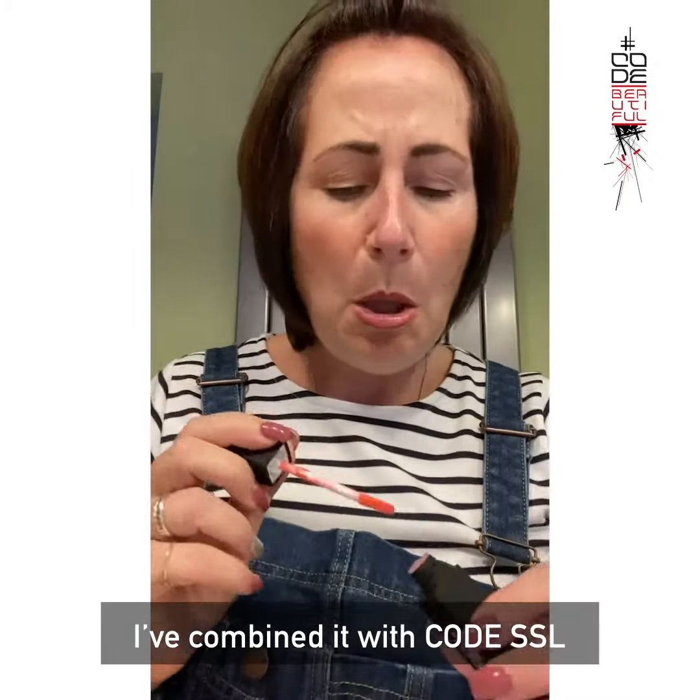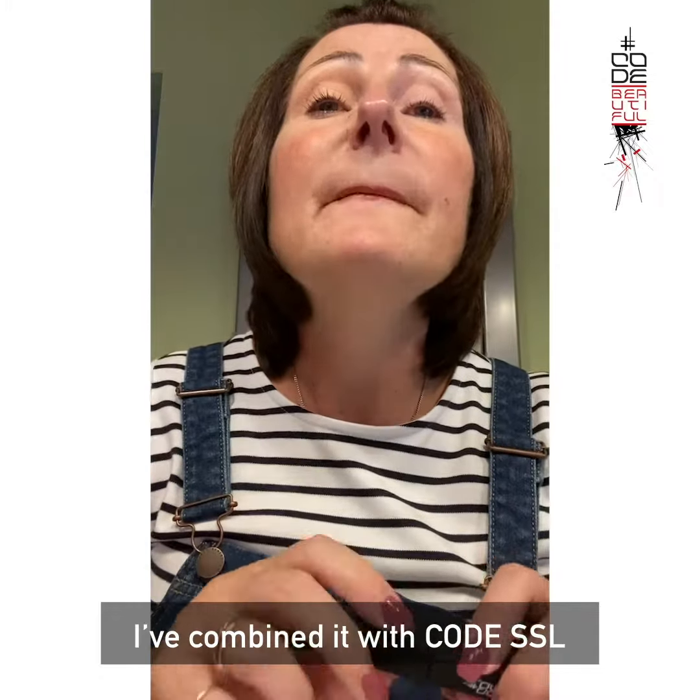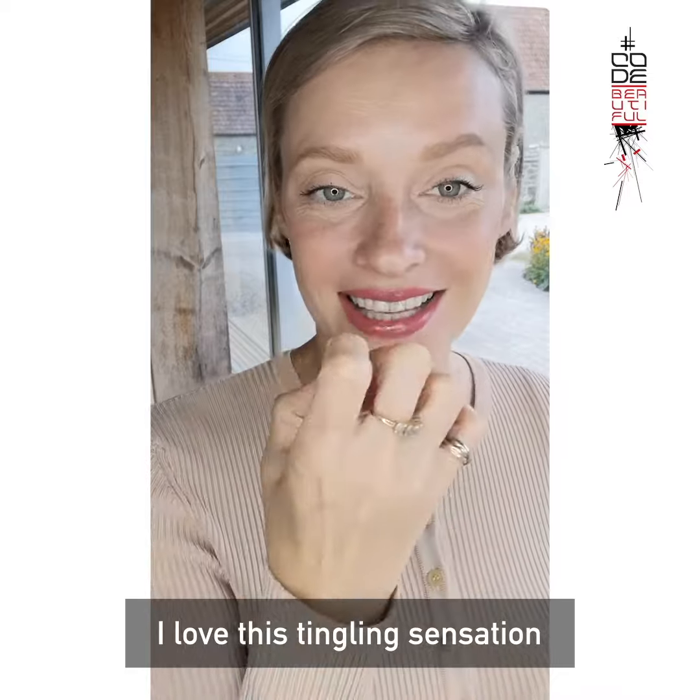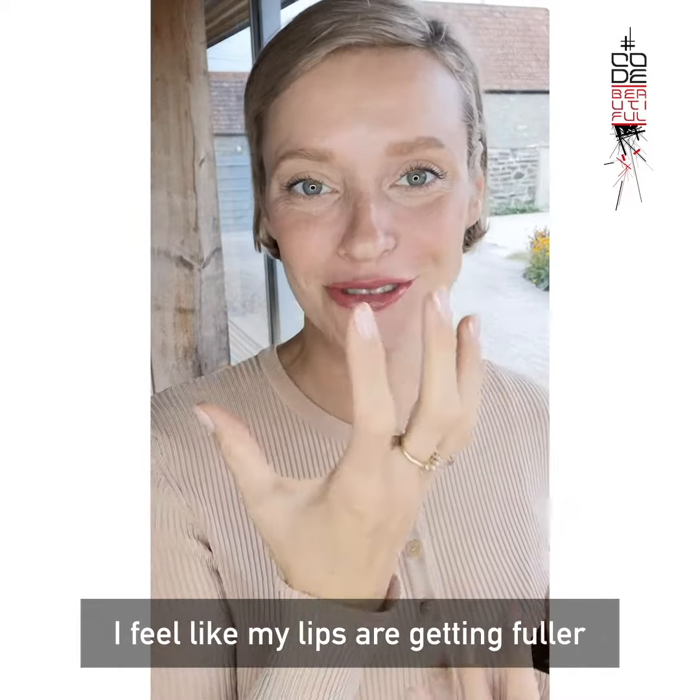I've combined it with Code SSL, which is the lip liner. Look at that — I love this tingling sensation, I feel like my lips are getting fuller.